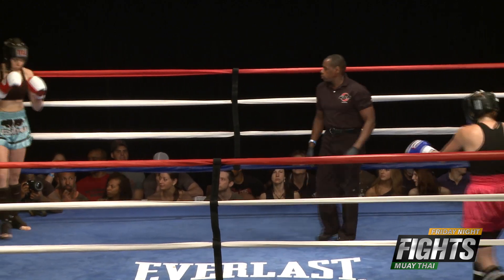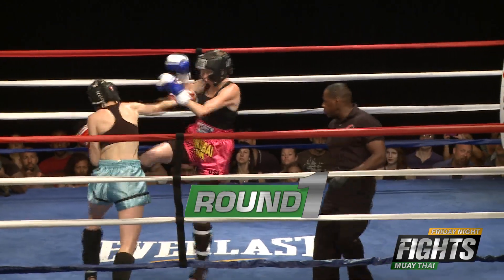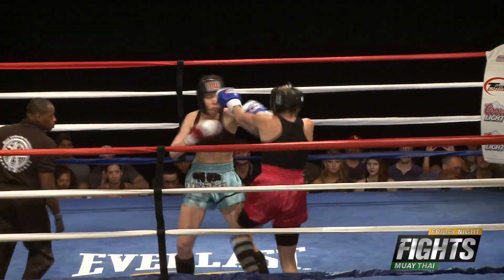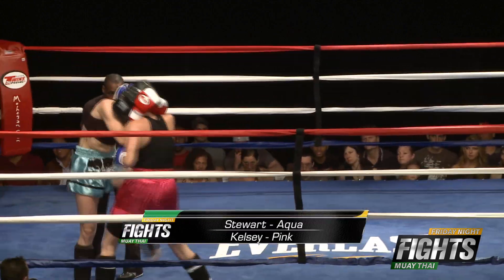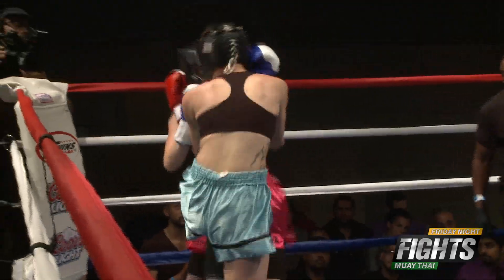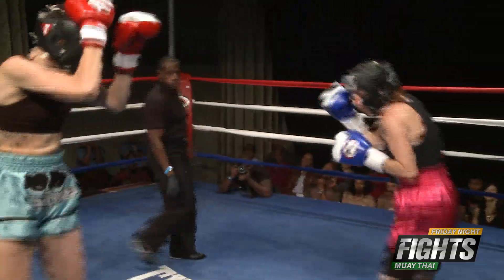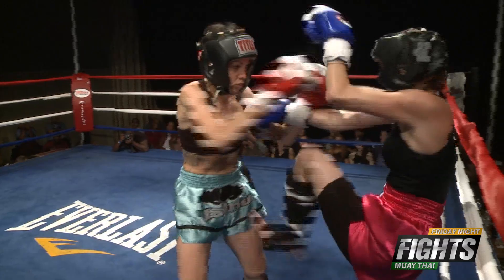I've seen Kelsey up in some sparring exhibitions and she has some great kicks. Right there — a kick to the stomach, a knee to the stomach. Kelsey trying to work the legs now in the corner, definitely using that push kick to try to keep Stewart away.